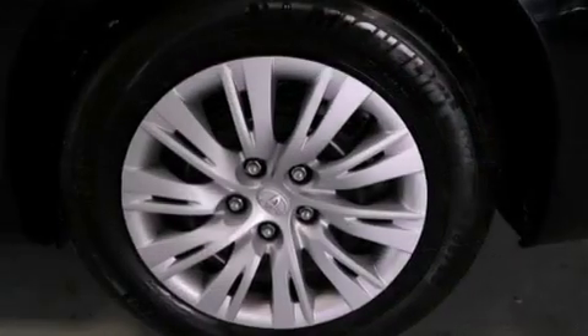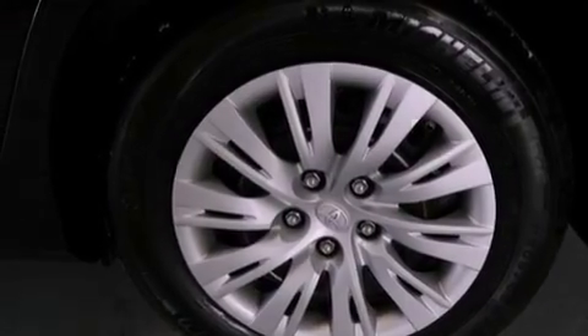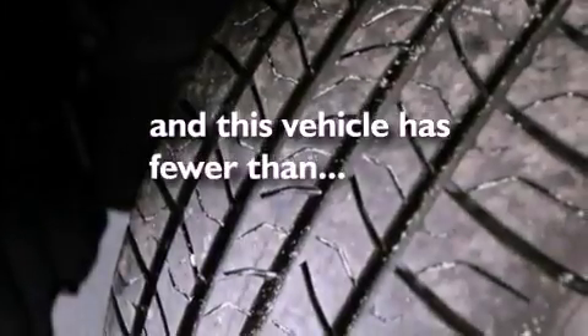Additional features include an engine immobilizer theft deterrent system, a passenger-side vanity mirror, an anti-lock braking system, air conditioning, and this vehicle has less than 19,000 miles.